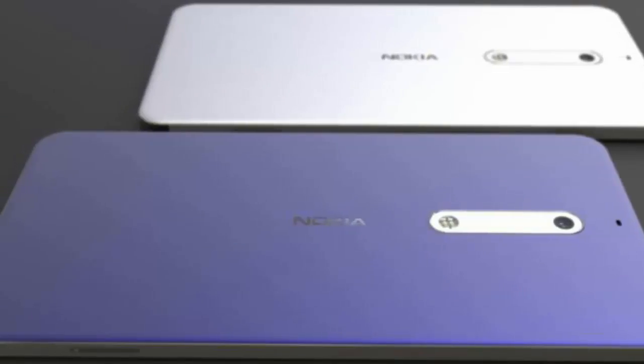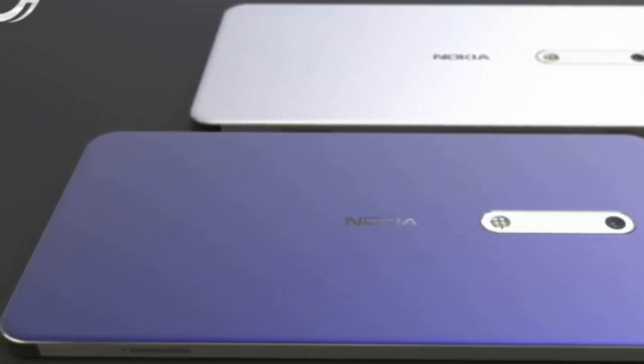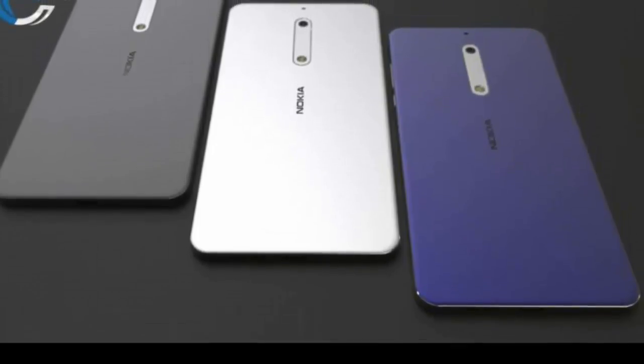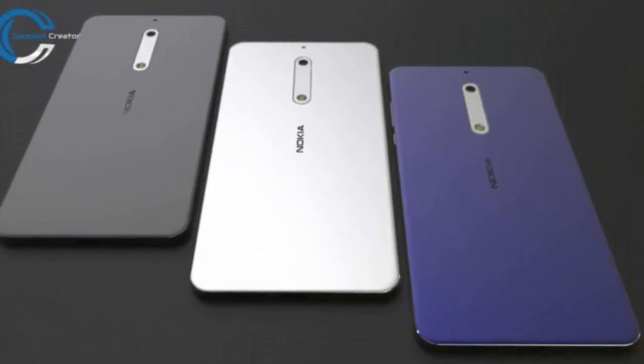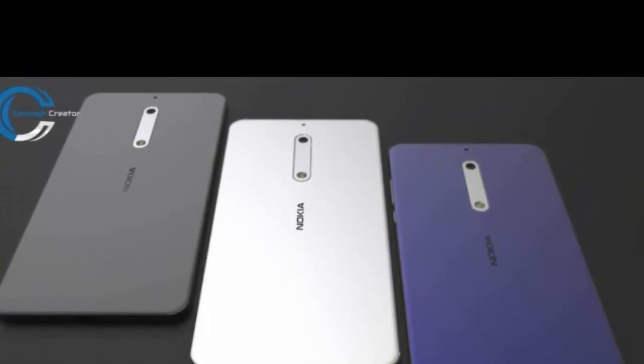Nokia 7 comes with the Snapdragon 660 CPU, 3GB of RAM, a 5.5-inch Full HD screen, plus the Sony IMX258 sensor — apparently one of the most widely used camera sensors out there.